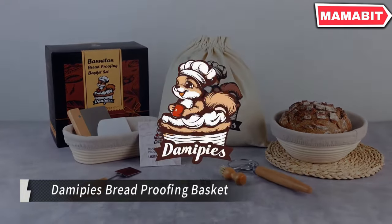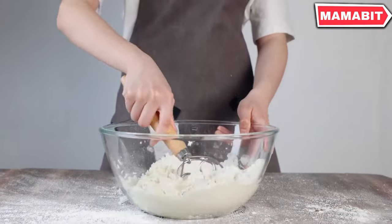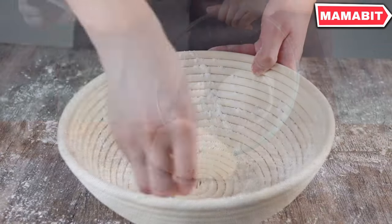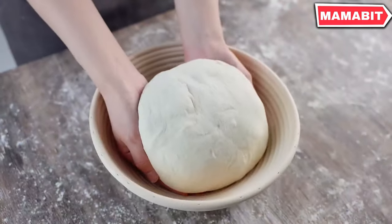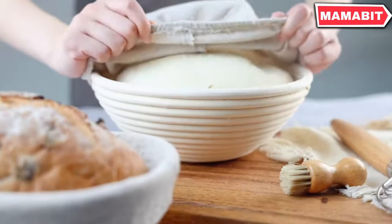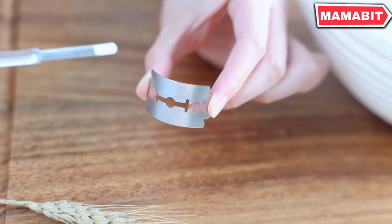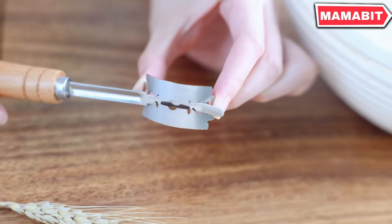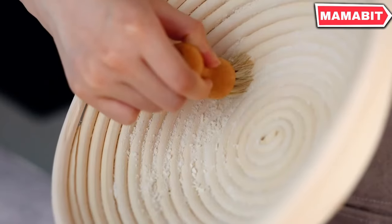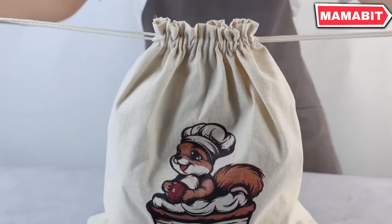Elevate your bread baking with the Damapis Bread Proofing Basket Set. These 100% handcrafted natural rattan baskets are made using traditional methods by world-class artisans, ensuring zero chemical processing and honoring their organic origins. Crafted from premium Indonesian white rattan, these baskets offer exceptional durability and a smooth, non-stick texture. From sourdough to artisan loaves, this simple accessory makes a big difference in your baking results and experience.